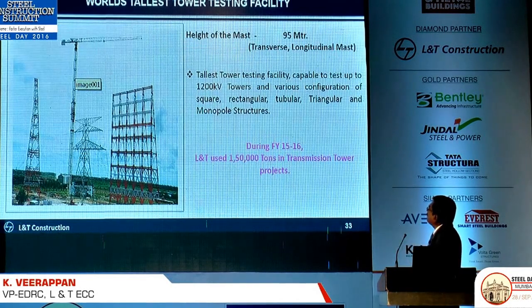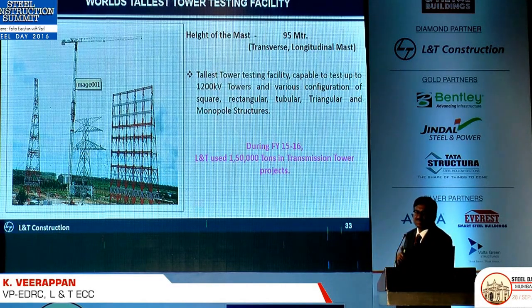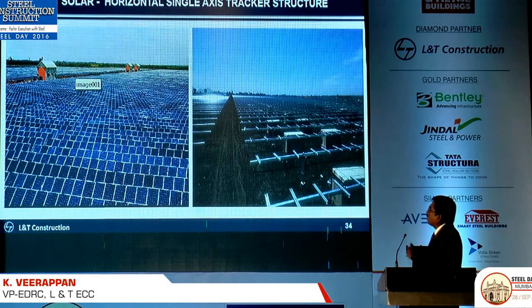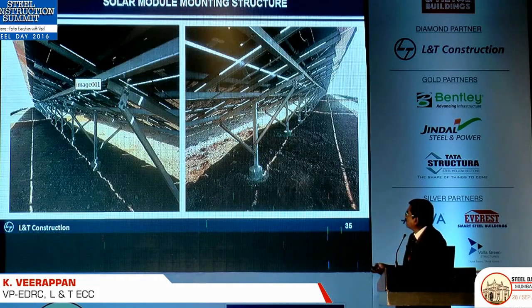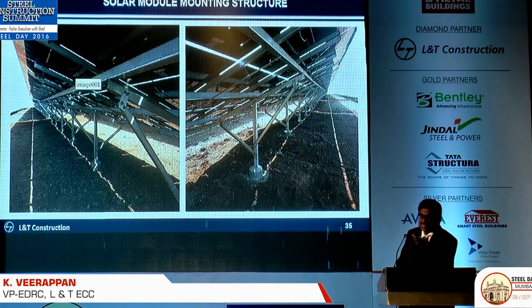These are the testing facilities we have in Dali — that is the biggest testing facility in Asia for transmission towers. Now solar is picking up and we also need a lot of steel for solar. Even though the individual structure is very simple, the volume will be enormous as we go for more and more solar. So how to optimize even this — even a 5 to 10 percent reduction every time we do that, we will save a lot of steel because the volume is going to be very huge.